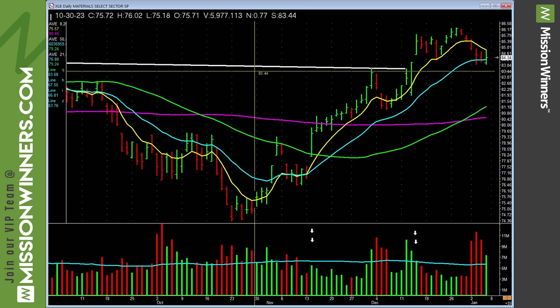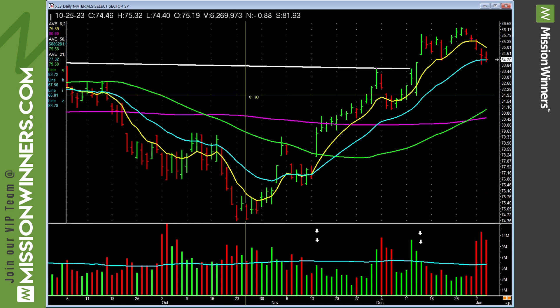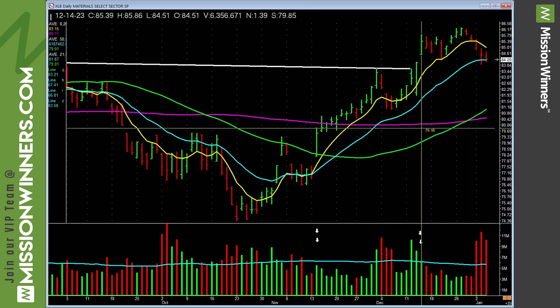Materials — how do you build houses? With materials. Notice it's pulling back on some volume. You see how you connect the dots? Car stocks are doing great — if automobile stocks are flying, chances are companies that make tires are also doing well. It's not fancy, it's simple. Materials has some selling volume — be careful with that.